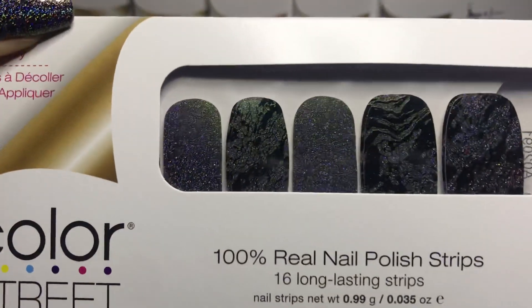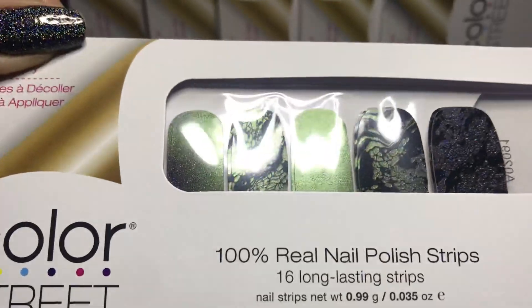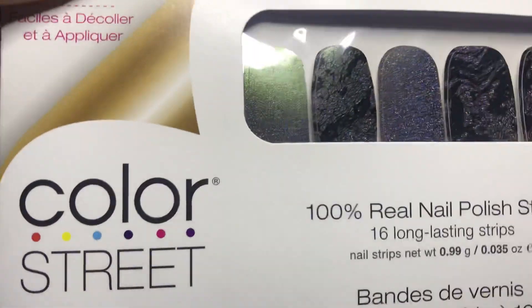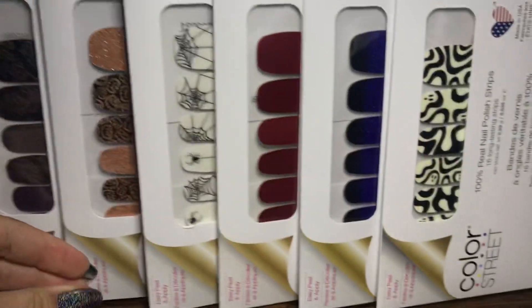This one is Magic Potion. You can see it's purple with holographic glitter, but it also has a color change shift — it looks like it shifts to a goldish green.